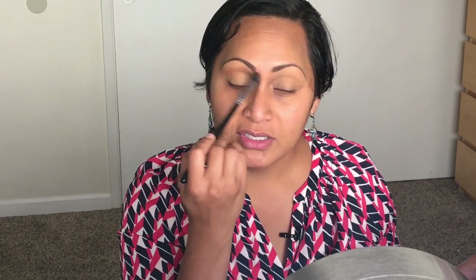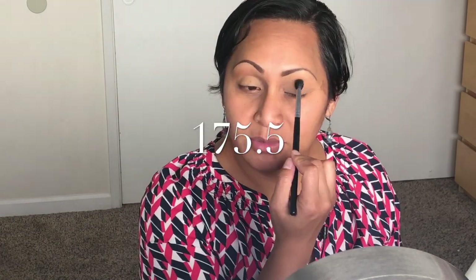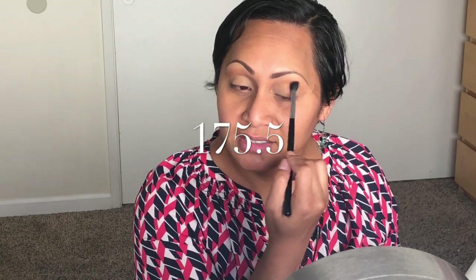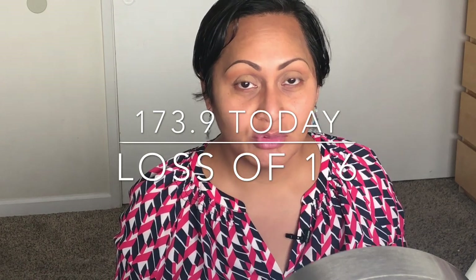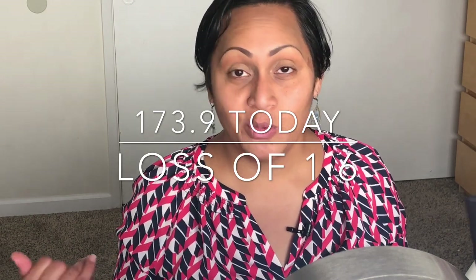So it is week 34 on my health journey. Any of you guys who have been following me for a long time know that I revamped my channel January 1st. My last update was August 1st — I was at 175.5 pounds. I jumped on the scale, and as of September 1st I'm at 173.9 pounds. That's only a weight loss of 1.6 pounds, and I'm actually super surprised my weight gain was not more intense.